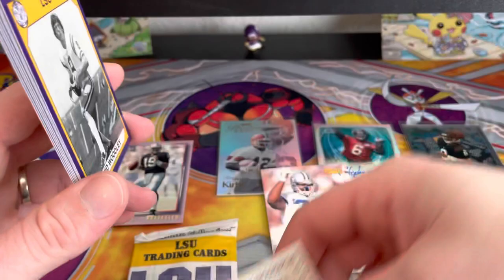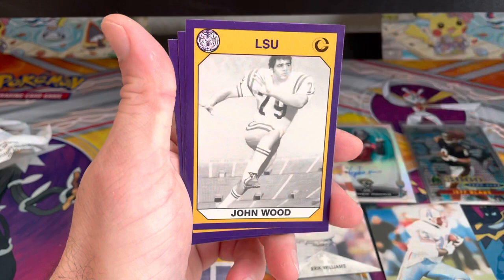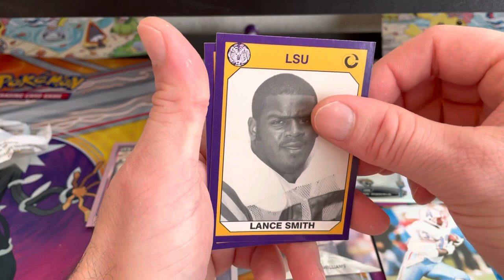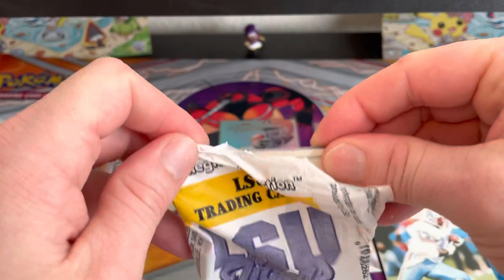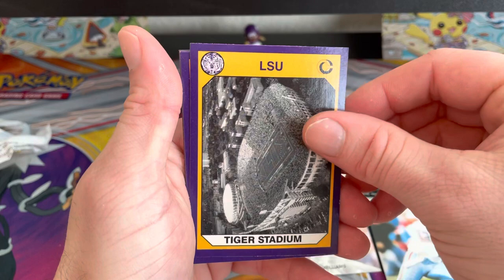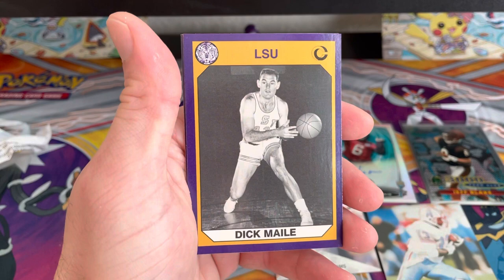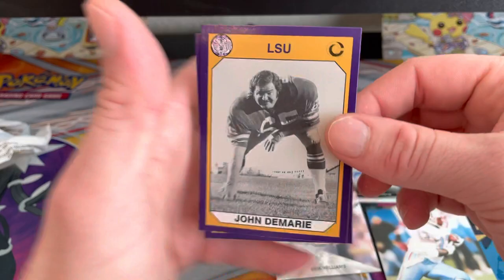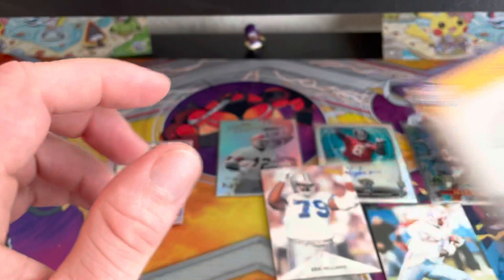Oh, this is a coupon. We got David Woodley, Jimmy Field, a numbered card — Sam Grisavi, John Wood, Willie Till, Lance Smith, Gary James. One of the ones I haven't gotten already is any of the jersey cards — that would be cool. Another coupon card — Tiger Stadium — that one's probably pretty cool. George Tarasovic, Henry Thomas, Sid Fornett, Dick Mayo, Eddie Fuller, John Damari, and one more — Chris Williams. This is the 1990 Collegiate Collection, so I might actually look those up as well.